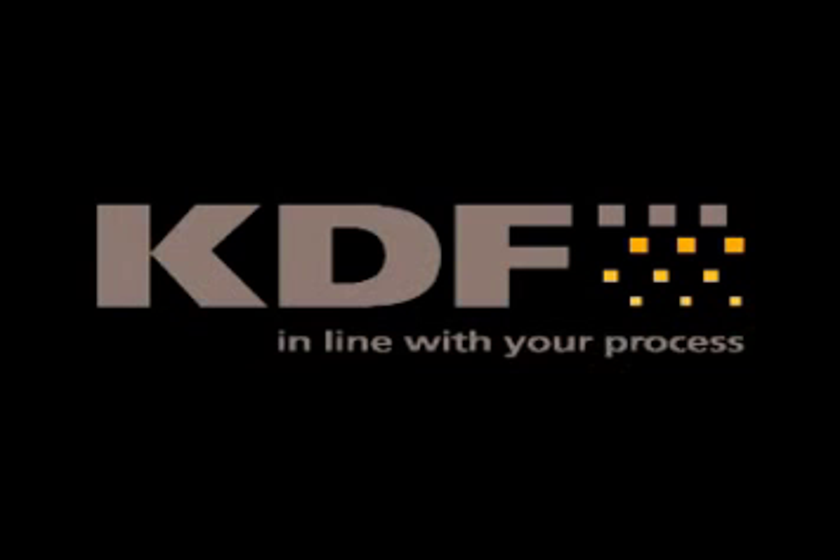KDF, a leading supplier of inline PVD systems, introduces OPUS, the latest evolution to its broad product line for fully automated substrate handling.